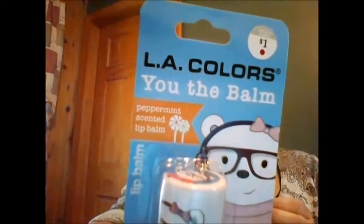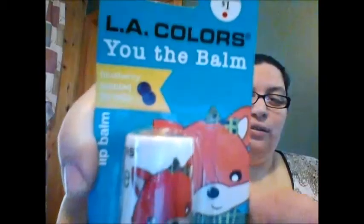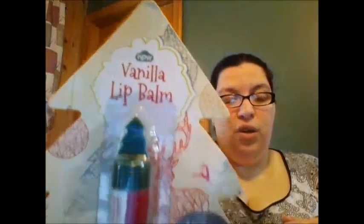So what's in the first package? She found the LA Colors lip balms at a Walgreens for me. This one is an owl and it's in strawberry. Then she got me this one with the little girly polar bear — that one is in peppermint. Super cute. And then this one is a fox and it's in blueberry scent. Wicked cute. And this one is in vanilla and has a little tree. I love it, girly.